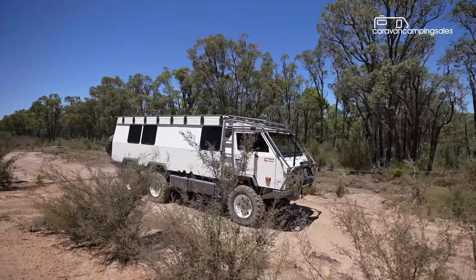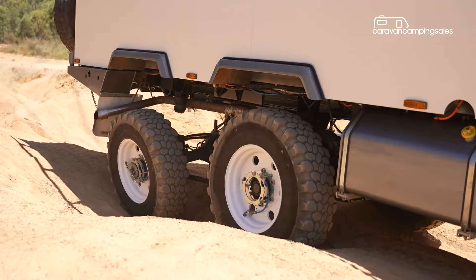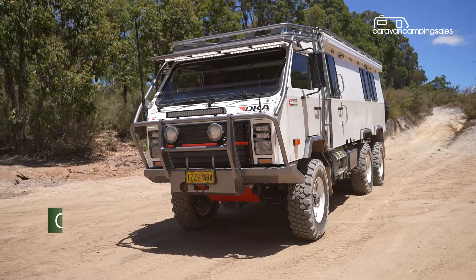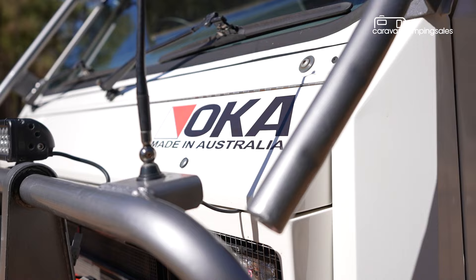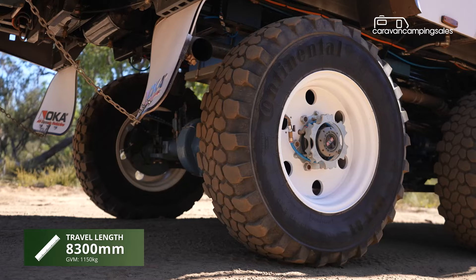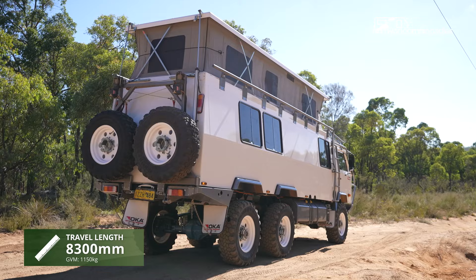Australia is home to some awesome expedition vehicles, but fewer are as dinky-die Australian or as off-road capable as this freshly built six-wheel drive Oka motorhome. Legendary West Australian off-road truck manufacturer Oka is on the comeback trail with this custom-built 8.3 metre long expedition vehicle, one of the latest to roll out of the Perth production facility under new ownership.